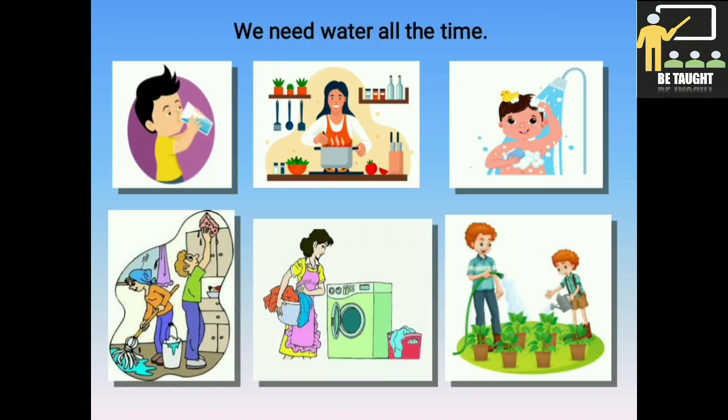We need water all the time. Water is very essential for all living things. We need water for different purposes like drinking, cooking, bathing, cleaning, washing, and watering the plants.